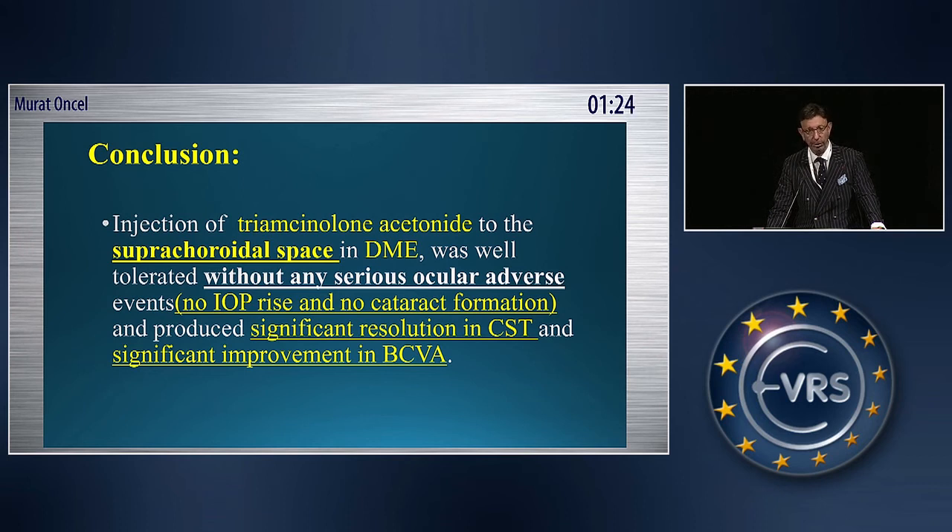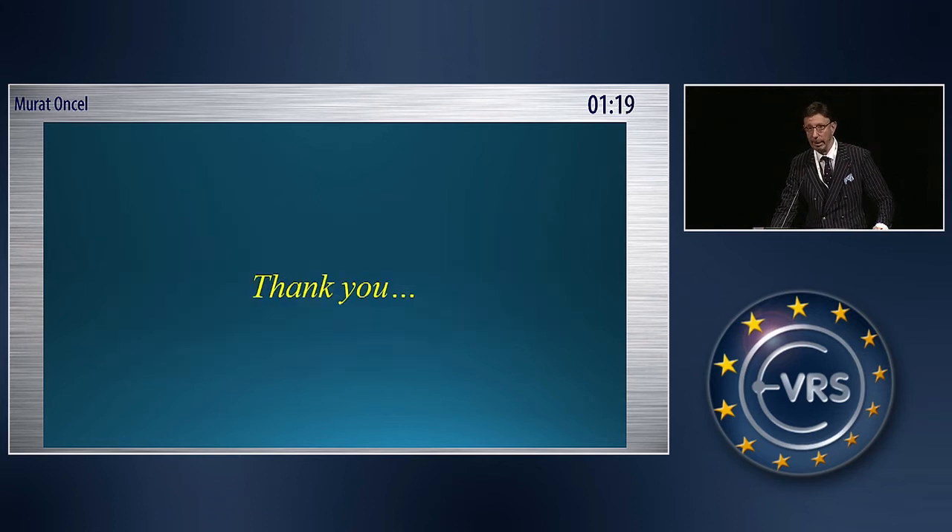It produced a significant resolution of macular edema and significant improvement in visual acuity. Thank you very much.